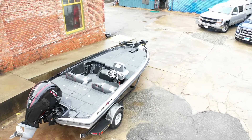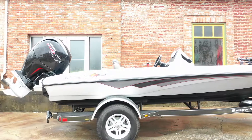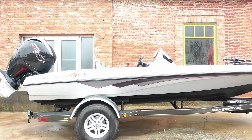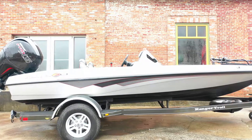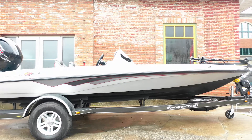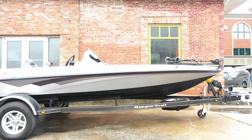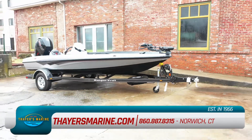Our factory certified technicians are on duty during all business hours. Canvas, vinyl, or fiberglass — you name it, we do it. We want to be your one-stop source for everything boat or water related, so we carry top names in the industry.